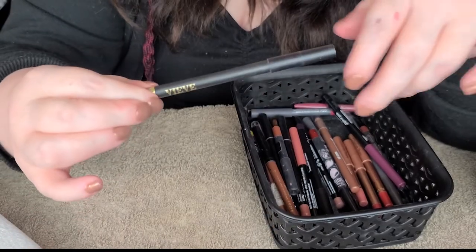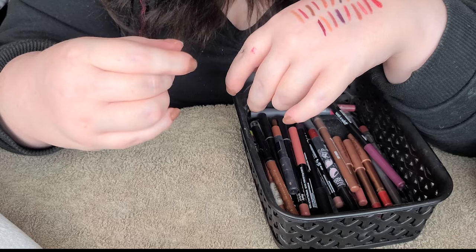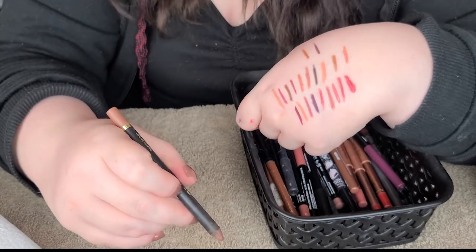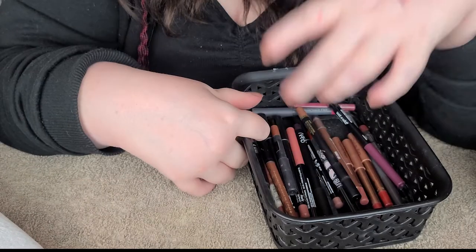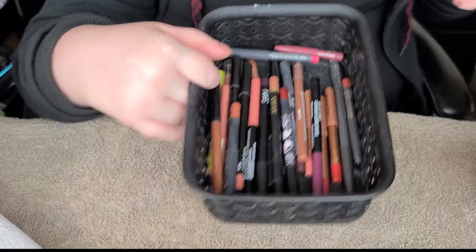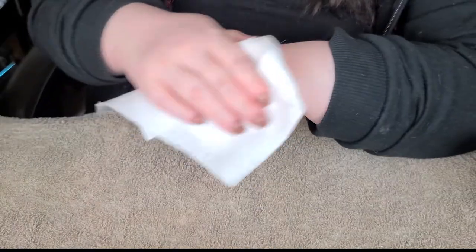And then I got my V lip liner Modern Lip Definer in Bark - another absolute favorite. So that's gonna stay. I did get rid of one lip liner. I don't have many lip liners though. I feel like I just got a lot of the same shade for some reason. And lip balms are done.